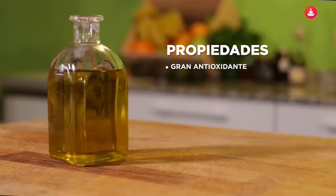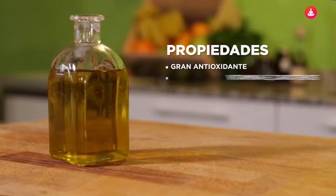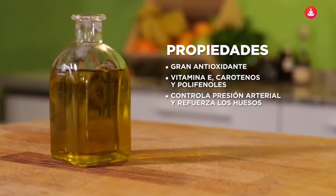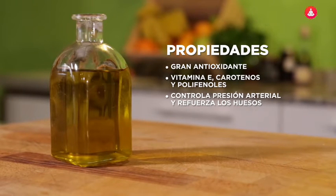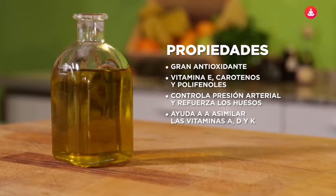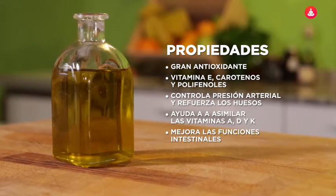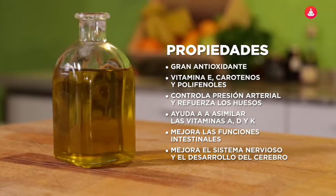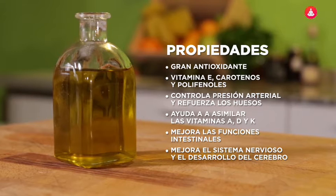El aceite de oliva tiene un gran poder antioxidante: contiene vitamina E, carotenos y polifenoles. Ayuda a controlar la presión arterial y refuerza la masa de los huesos. Ayuda a asimilar las vitaminas A, D y K, mejora las funciones intestinales, del hígado y de la vesícula biliar, y mejora el sistema nervioso y el desarrollo del cerebro.